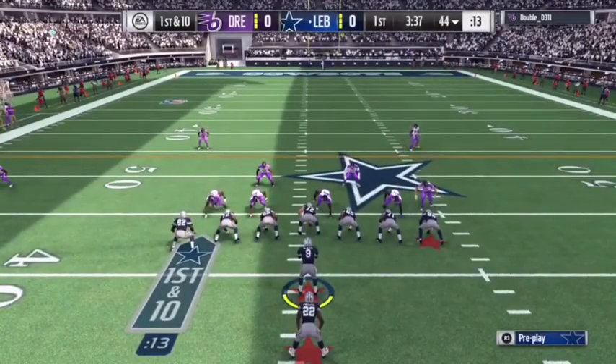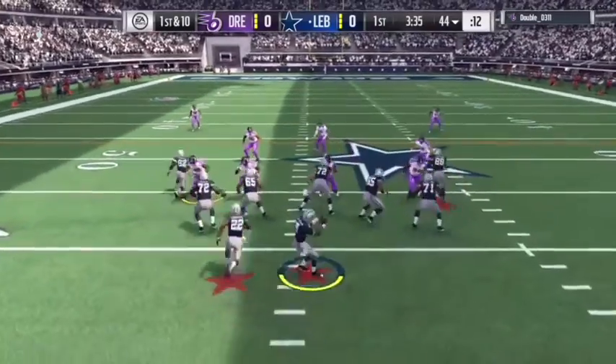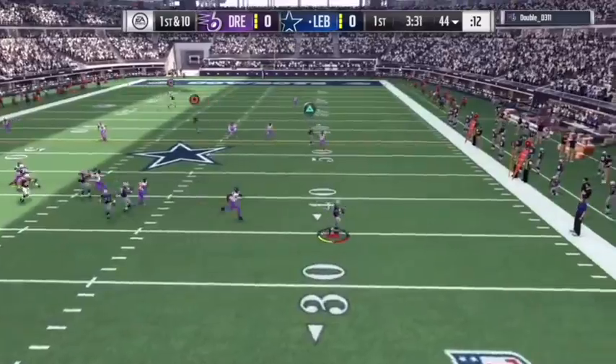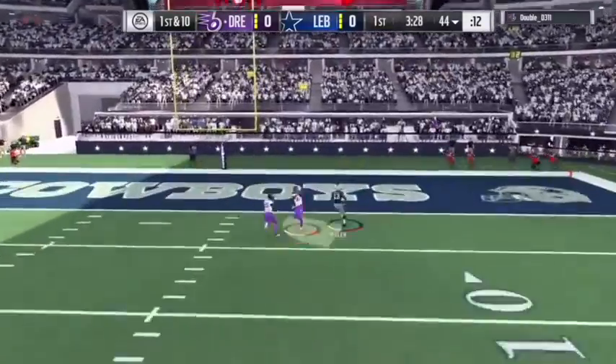Not fair goes through my brain — that size, that speed, and now they're acting like wide receivers too. Yeah, tight end one-handed catches, they're kind of like wide receiver one-handed catches.